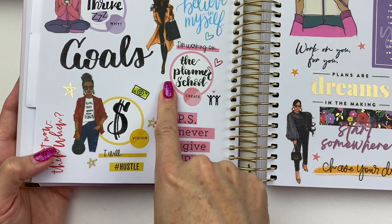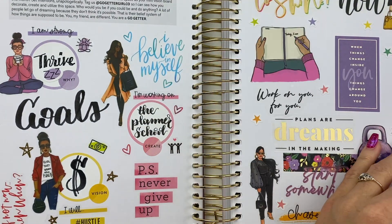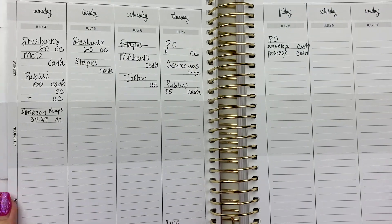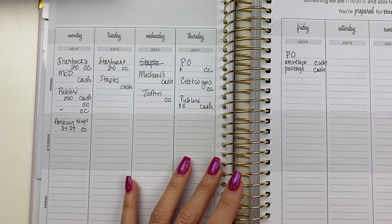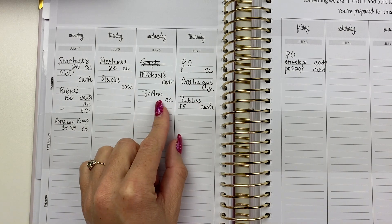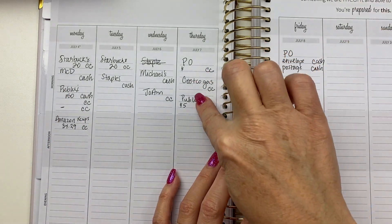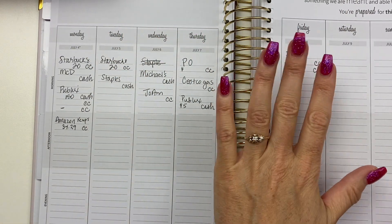I have a separate planner, my Happy Planner, where I'm tracking my videos and everything for The Planner School. Here's how I'm tracking expenses during the weekly layout — you can see I go to Starbucks a lot, gas, Publix for groceries, Joann as a business expense, Amazon for coffee, and the post office. I still need to write in some of those expenses, but I'm using this section for expense tracking.